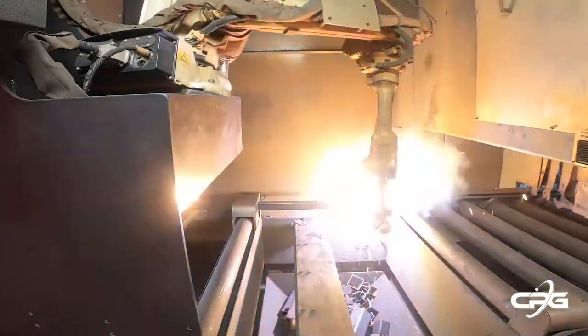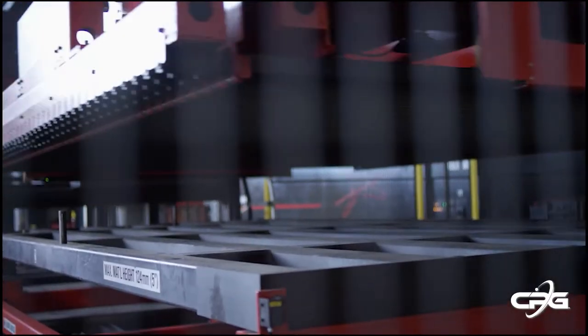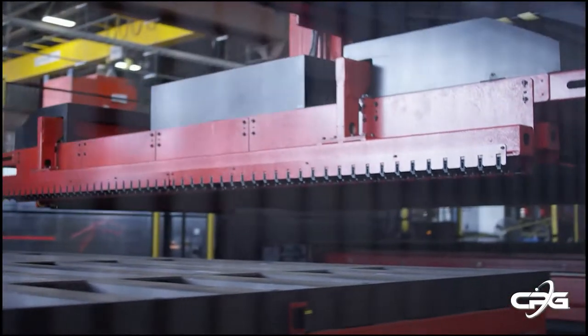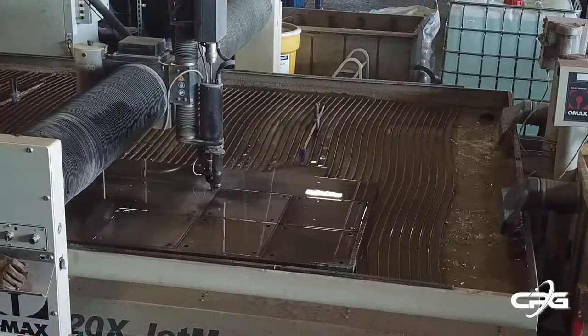We have recently invested in our manufacturing facility with new state-of-the-art production equipment. Some new highlights include a 6,000-watt fiber-optic laser system that holds 44,000 pounds of sheet metal and runs lights out on an automated schedule to load and unload parts, and a 100-horsepower water jet table capable of cutting 8-inch material.